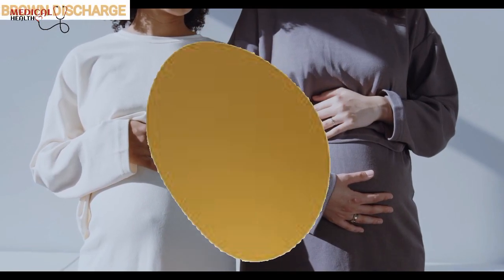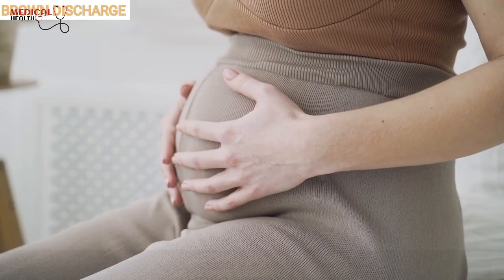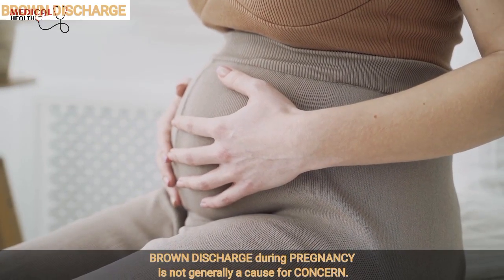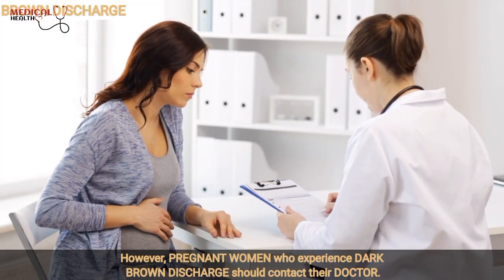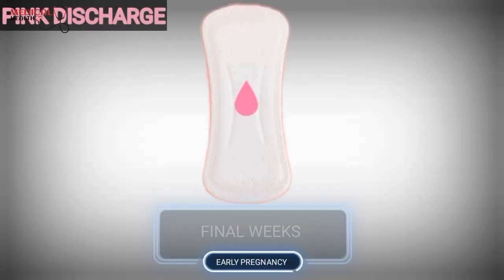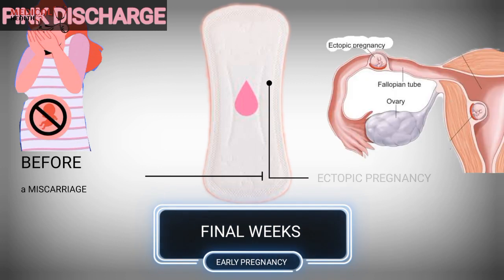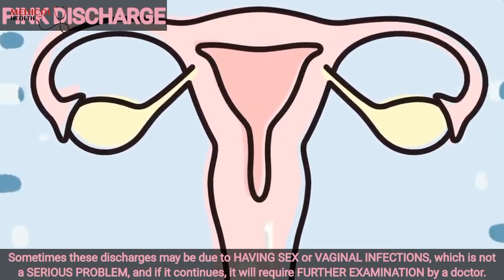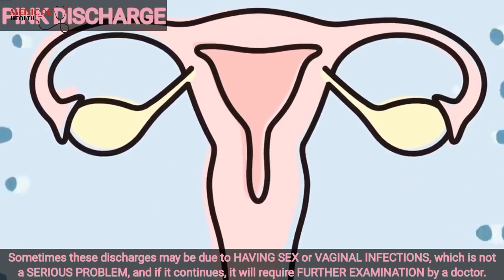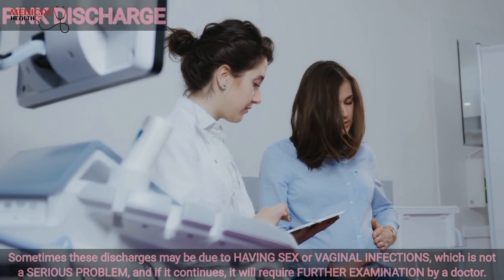Discharge is usually brown due to old blood leaving the body, which can be an early symptom of pregnancy. Brown discharge during pregnancy is not generally a cause for concern. However, pregnant women who experience dark brown discharge should contact their doctor. Pink discharge is more common in early pregnancy or in the final weeks. Sometimes it may happen before a miscarriage or during an ectopic pregnancy. Sometimes this discharge may be due to having sex or vaginal infections, which is not a serious problem, and if it continues, it will require further examination by a doctor.